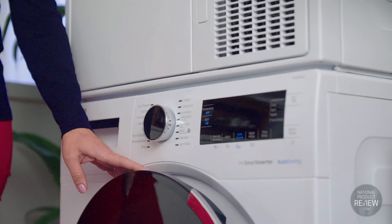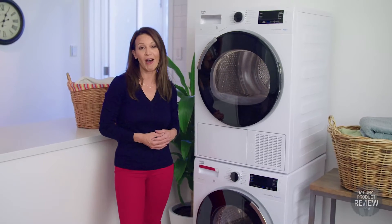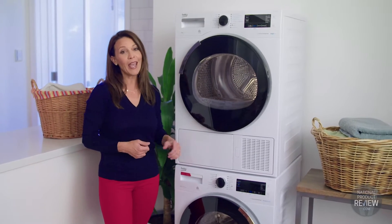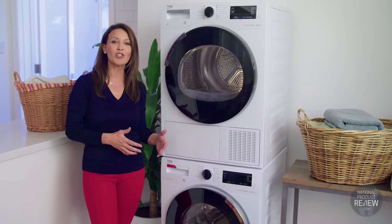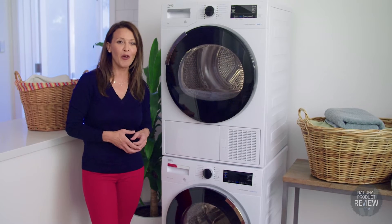The drum light feature inside the drum will light up when you open the door, so it's easy to see if you've left any items behind. And if you're like me and you love to cuddle your pets, then the pet hair removal function will be your second best friend. Once you select it, the machine will add additional pre-wash and rinsing steps so it minimizes the amount of pet hair that's left on your clothes.